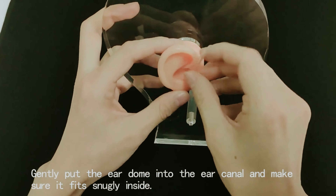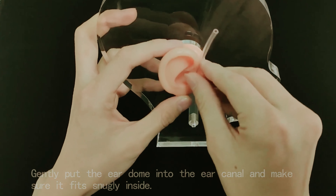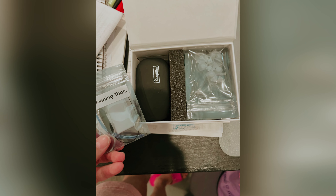Banglijian features advanced technology with its 4-channel signal processing, which separates sound into frequency regions for optimal clarity. Layered noise reduction and feedback cancellation significantly enhance speech understanding.